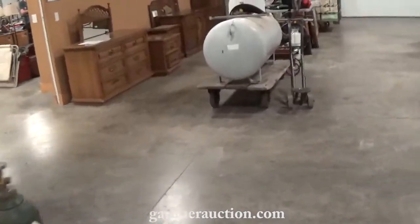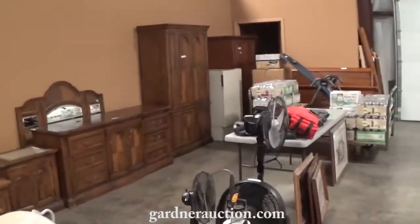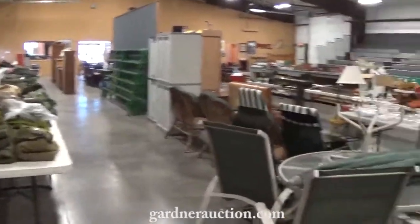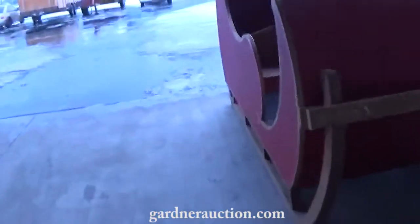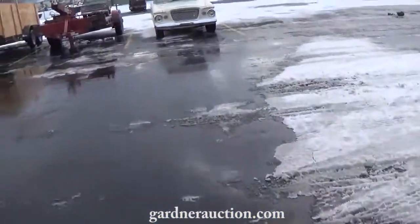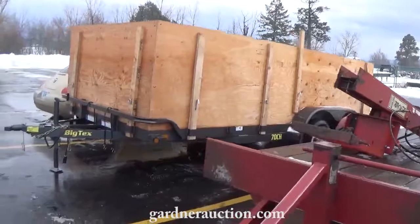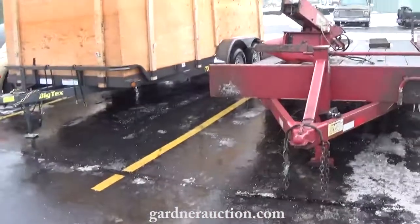Outside we have a '61 Studebaker. Also a DCT equipment trailer, 20 foot, and a Big Tex trailer. Cute little car. Got a 20-foot DCT heavy duty equipment trailer. Got a 3-point shaver and post pounder. Got an almost brand new Big Tex 16-foot car hauler. Both of these trailers have their ramps. This is all for Monday, December 7th.